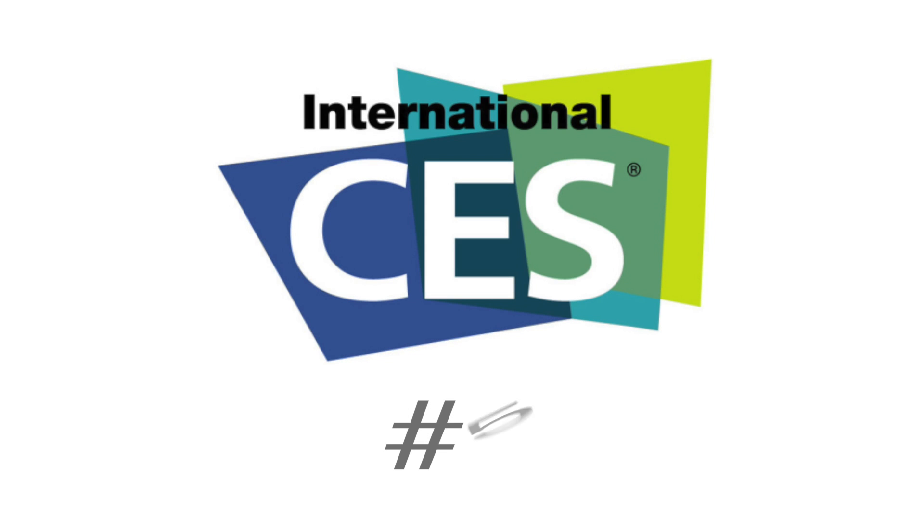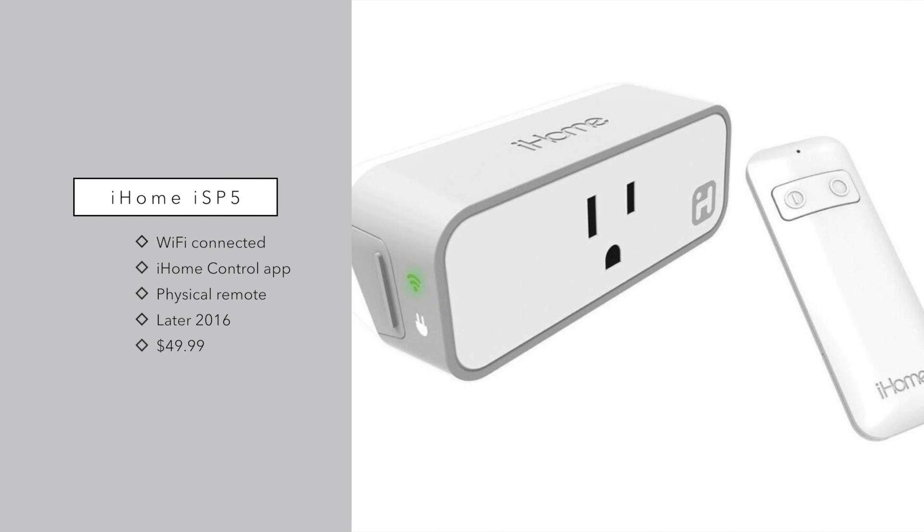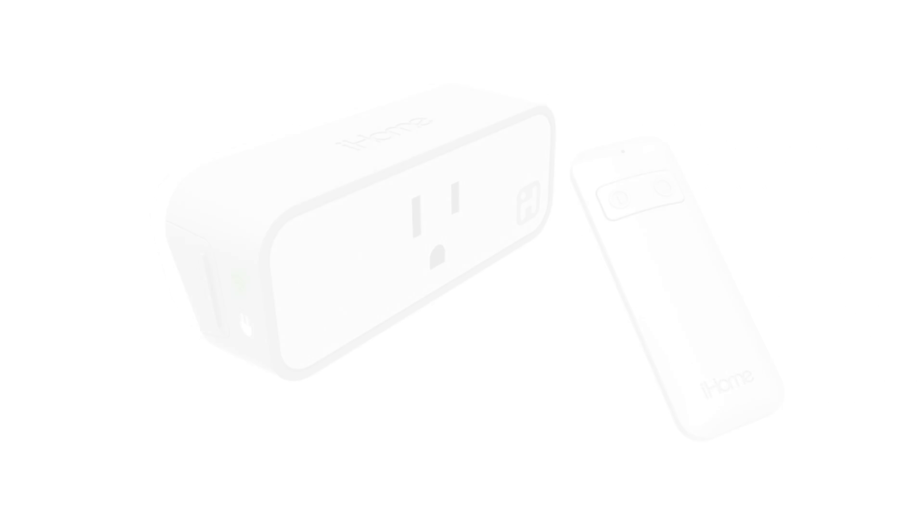Number five is a new product from iHome — the IS-P5 smart plug. It's similar to the last generation model except it's now Wi-Fi connected and works with HomeKit. You can use the iHome control app to control anything plugged in, but they also include a physical remote, which is neat. So if someone doesn't have HomeKit or you don't have your phone available, you can still use a standard physical switch or remote. This will be available later in the year for around $49.99.